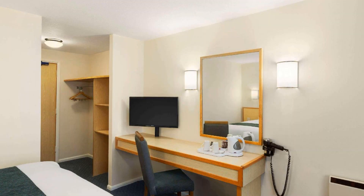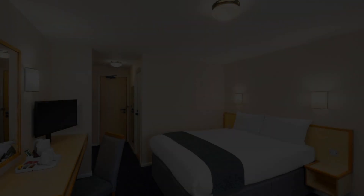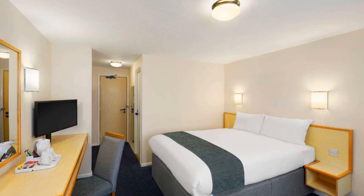Its review rating is 8.2. Check-in time in this hotel is 3 pm.